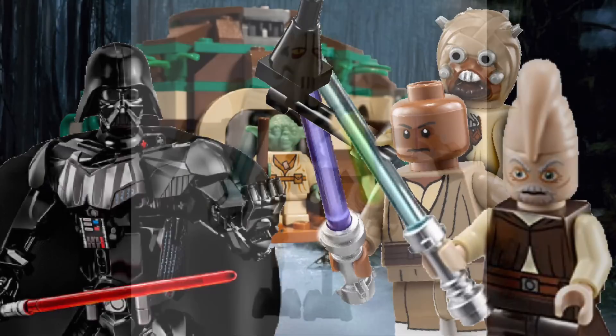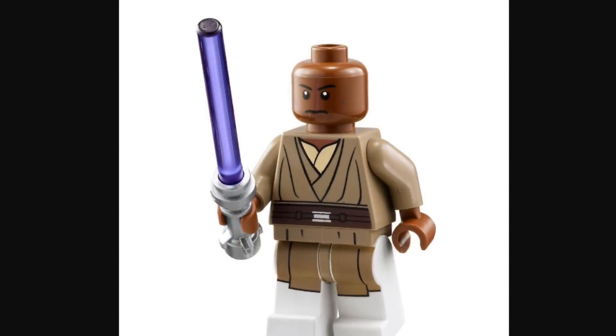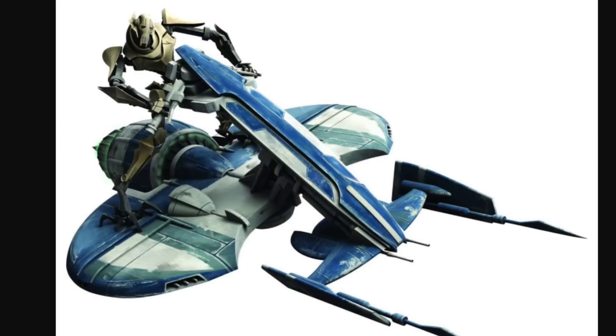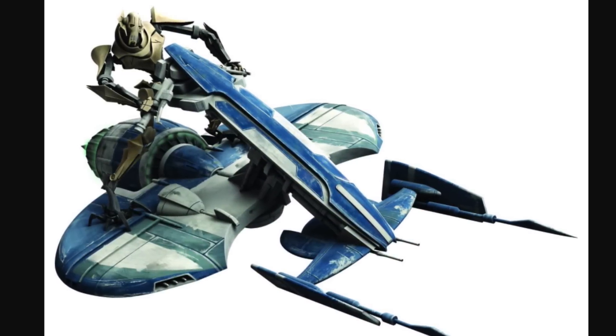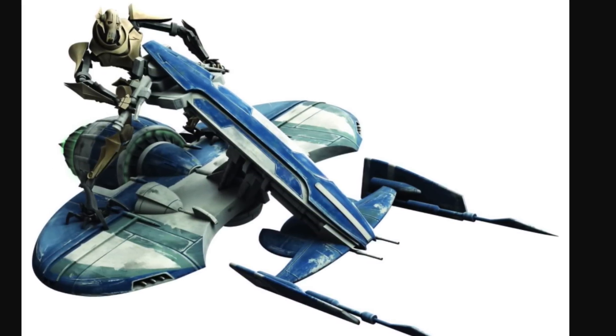Next up, we have the General Grievous Combat Speeder, which will include, of course, General Grievous, and then Mace Windu, and a dark blue and gray Combat Speeder, which is said to possibly be a Clone Wars set. Kind of odd, considering how old and over the show is.